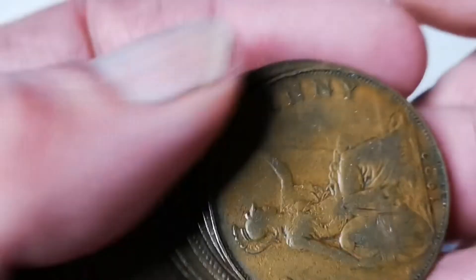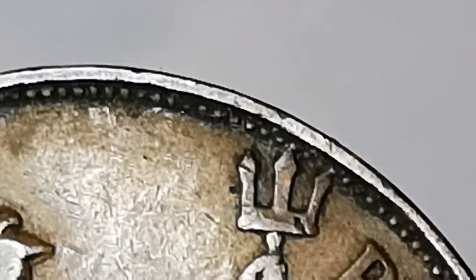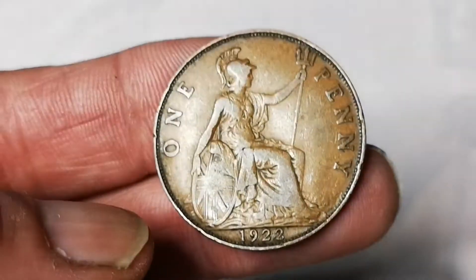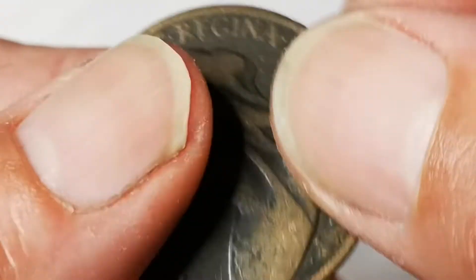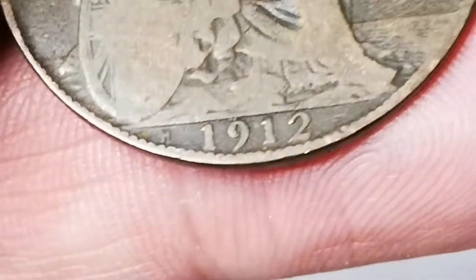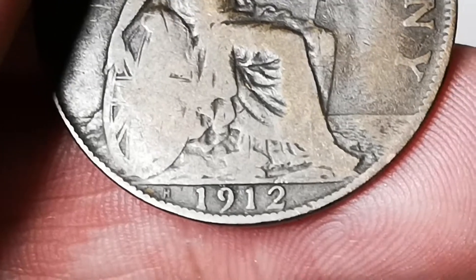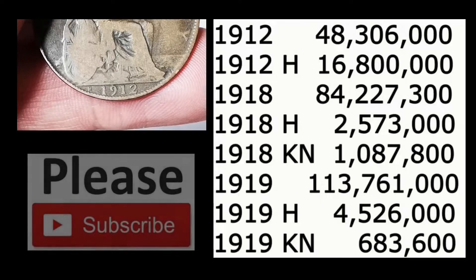I'm going to start speeding this up a bit now - lots to go. Oh, 1922 - if you saw my last video you'll know in the 1922 you need to look for the trident. If the trident's not touching the bead, which this one is touching, then it's going to be very rare. But I'm afraid this is just a standard one. George V - a 1918 but no mint mark. And there's another 1912 H mint mark. The mintage figure for the 1912 H is 16 million 800 thousand - nearly 17 million - so not scarce at all. The bottom one you want is the 1919 KN, only 683,000 minted.